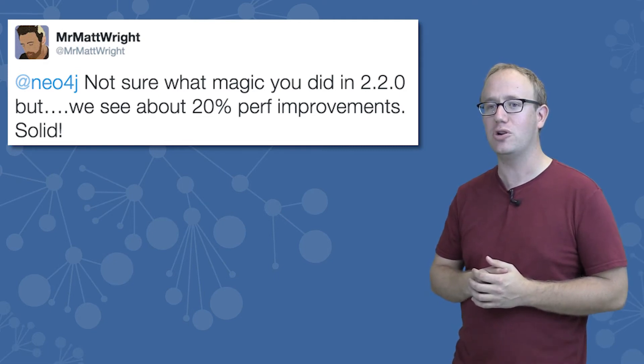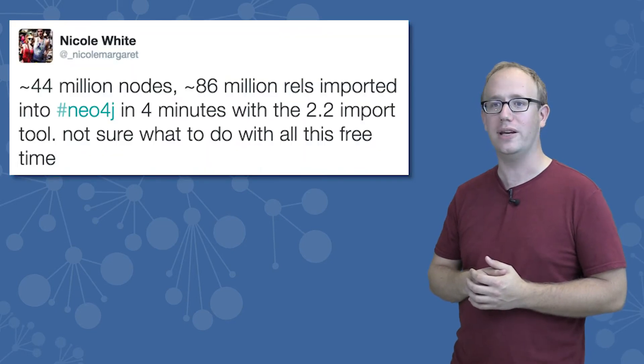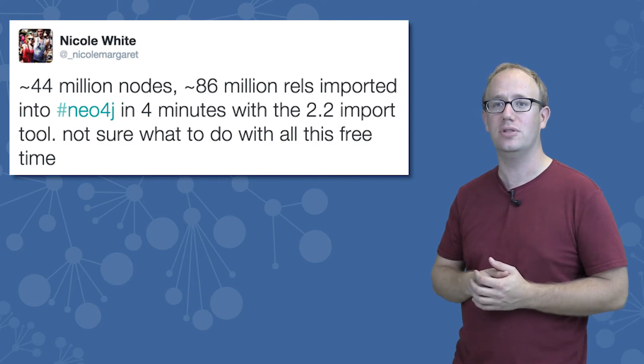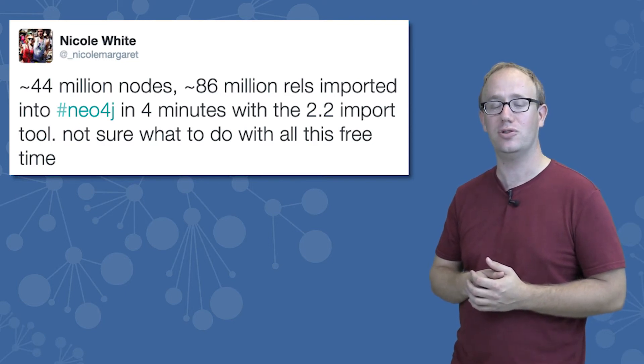But performance isn't all about query performance. What about the performance of getting your data into Neo4j? Nicole White, a data scientist here at Neo4j, was able to import 44 million nodes and 86 million relationships in only four minutes using the new import tool available in 2.2.